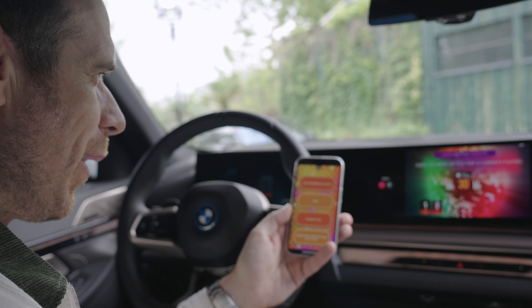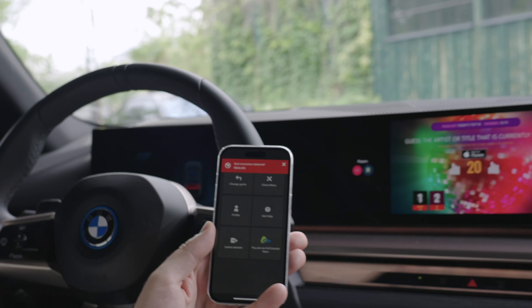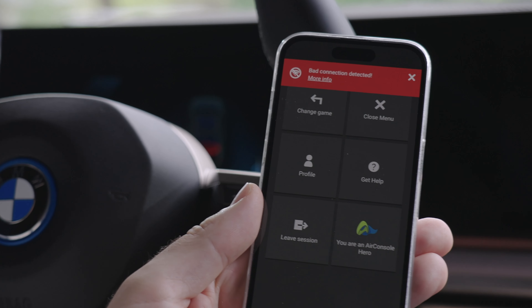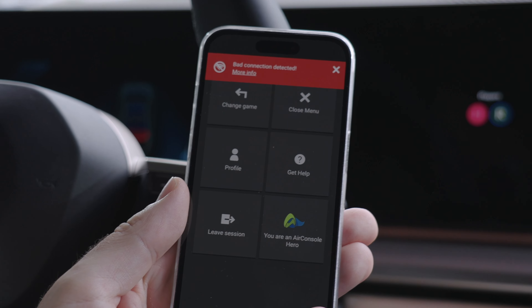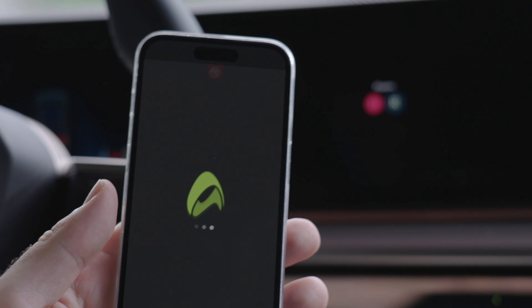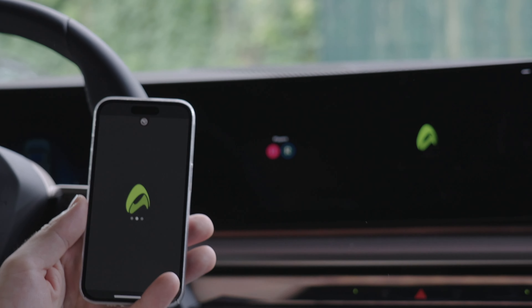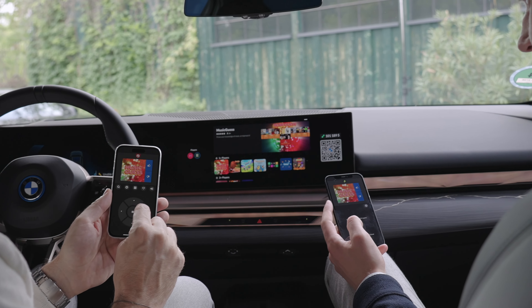The game also gives a message if there's a bad connection detected on your phone, but the game itself just keeps running and you can still select answers. In this case no latency is detected — it just gives you information that maybe your phone isn't perfectly connected. Overall it's working smoothly.